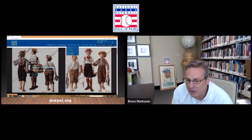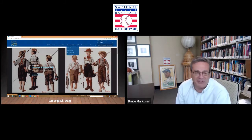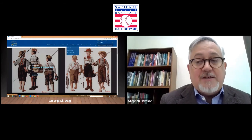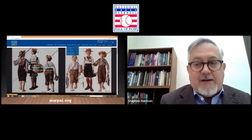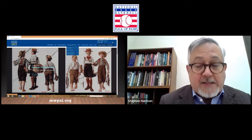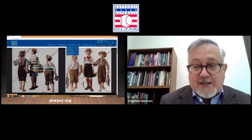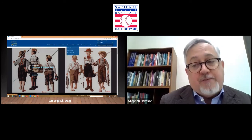Did I miss anything? Any other details you want to pass along on the exhibit, Stephen, before we start delving into some of this artwork? We also have a wonderful area of interactives for both young and old visitors, and a pop-up shop on the weekends where you can indulge yourself in all sorts of Norman Rockwell merchandise. During the week, we sell that merchandise in our museum shop on the ground floor, but on the weekends we bring the merch to the visitor upstairs.